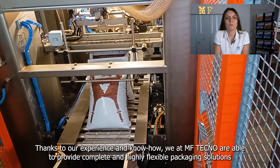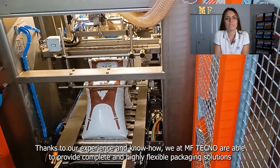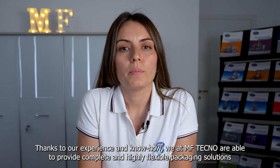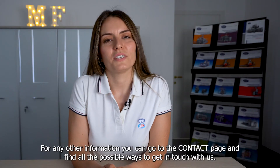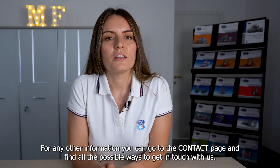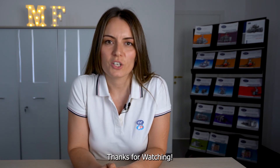Thanks to our experience and know-how, we at MFTechno are able to provide complete and highly flexible packaging solutions according to customer needs. For any further information, you can go to the contact page and find all the possible ways to get in touch with us. Thanks for watching.